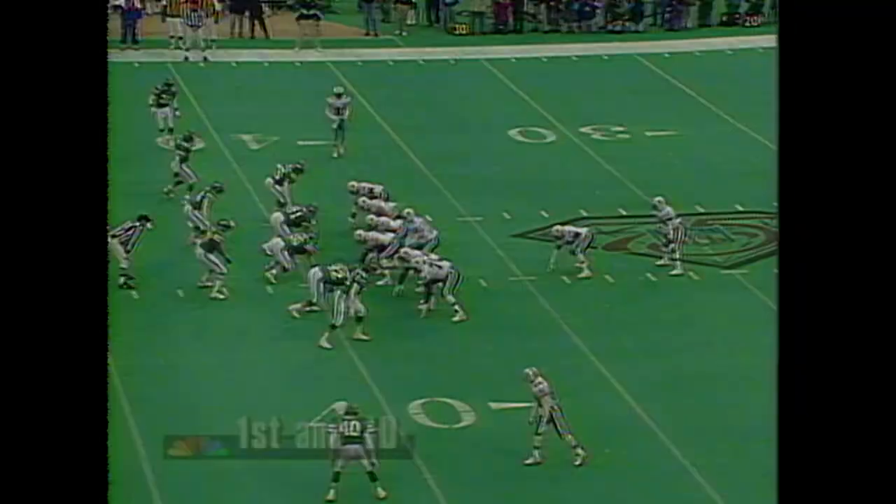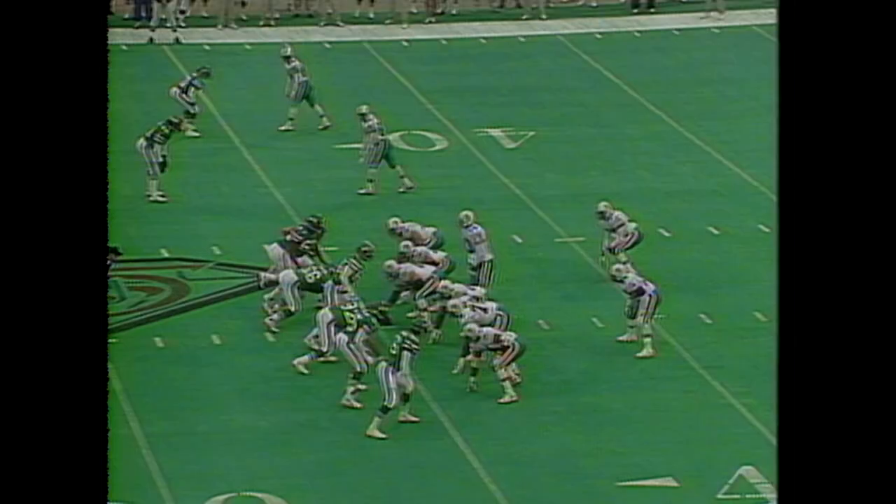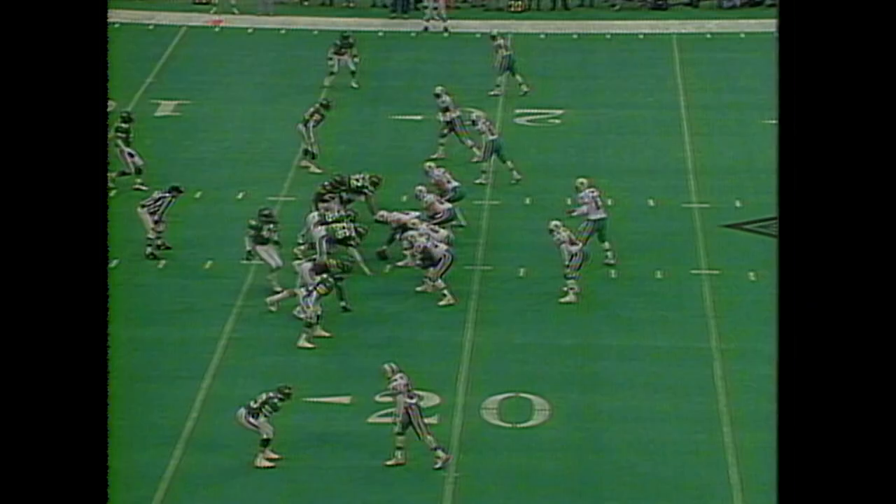First down at the 39-yard line. Marino throwing and completing out to the 45. 3rd and 2 at the Jet 35. Jets with a 10-0 lead. Marino completes for the first down — a spinning Mark Ingram. 3rd down and 7 out of the Jet 18.